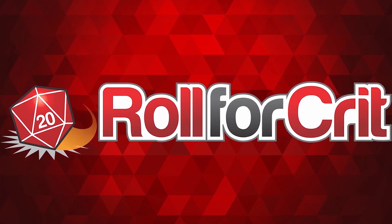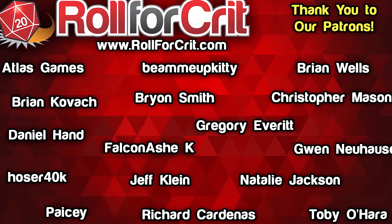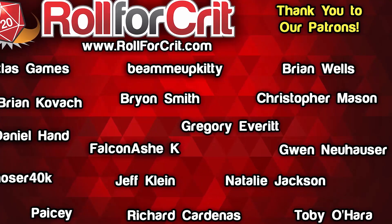Roll for Crit is made possible thanks to the support of viewers like you and our patrons on our Patreon page. You can become a patron for just $1 a month at patreon.com/rollforCrit.